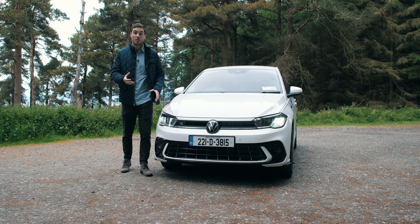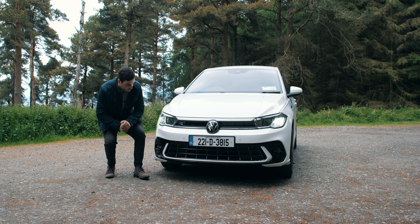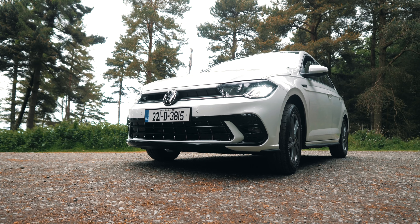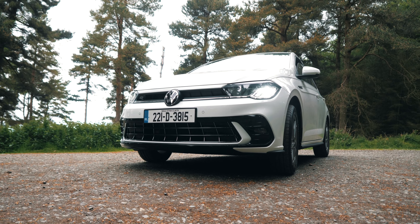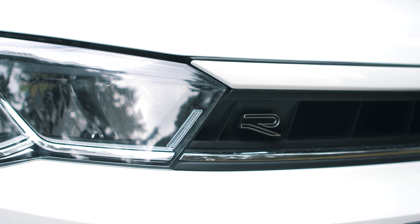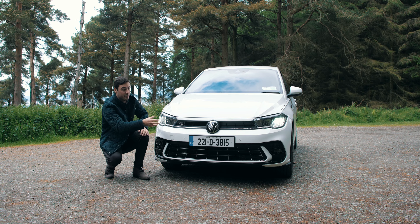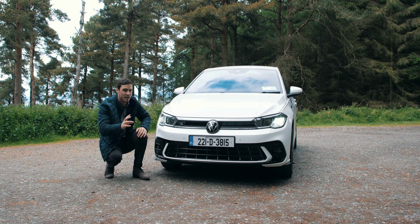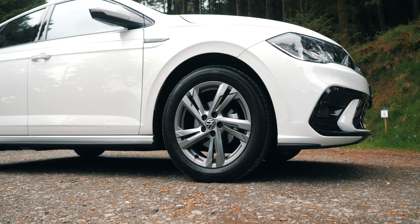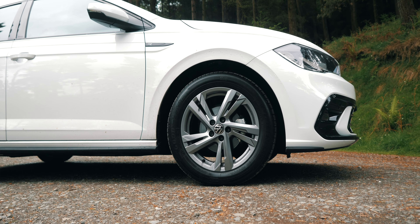Starting with the design: being the R-Line, it's a little bit more sporty throughout. The key components are the black trim underneath that looks almost like an aftermarket splitter, making it more aggressive. You've also got the R-Line badge, and internationally you can get LED daytime running lights going across the front — this one doesn't have it unfortunately, but it would look quite cool. Around the side there's a set of 16-inch Valencia alloy wheels from Spain, and they look really well.